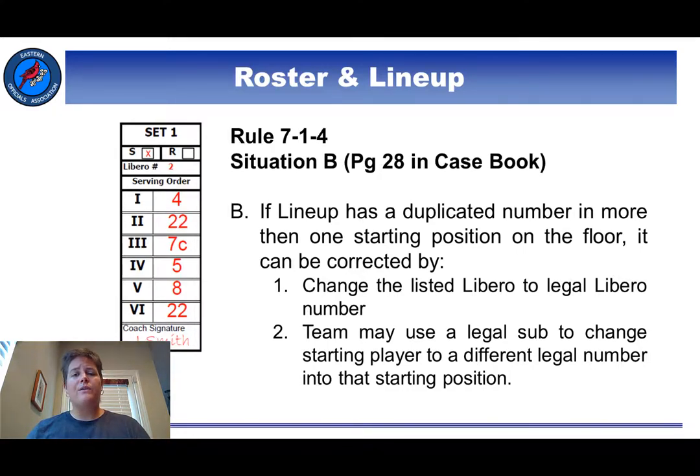One possible scenario not explicitly written into this rule is a duplicate number starting in two positions. In this example, number 22 was duplicated for both positions two and six. The casebook makes a note that if this happens, the coach can choose which of the two positions number 22 actually belongs in, and for the other position there must be a legal substitution — that is, a phantom sub.